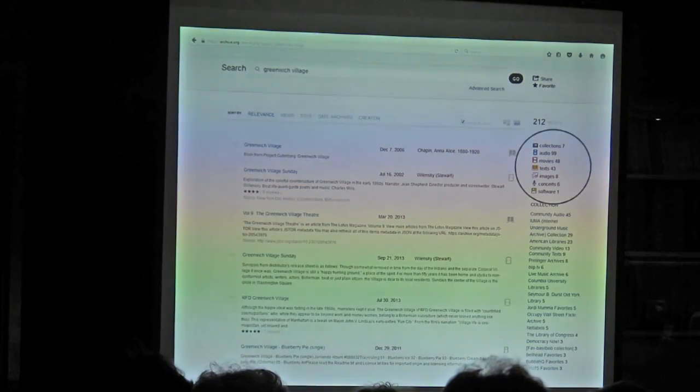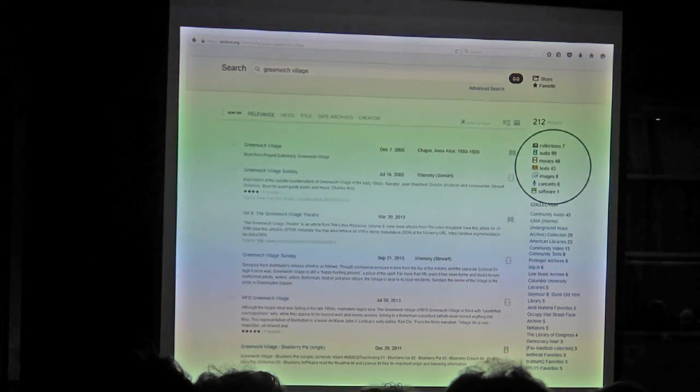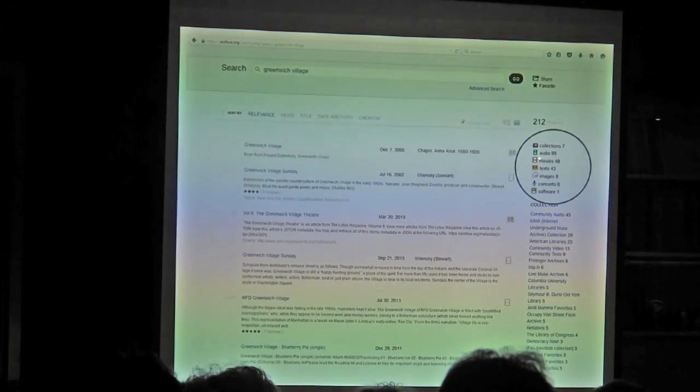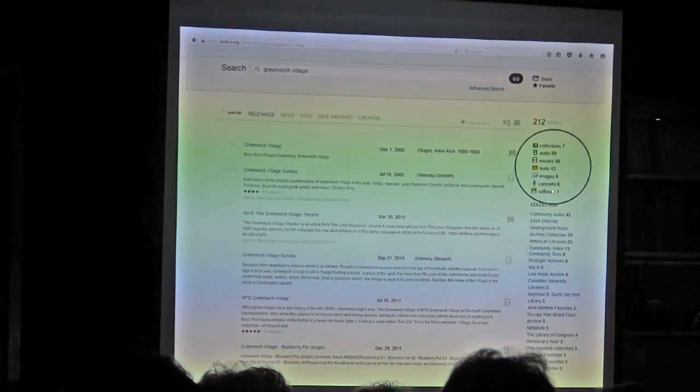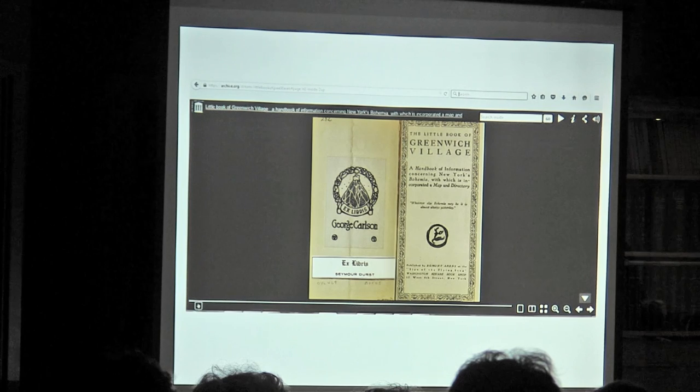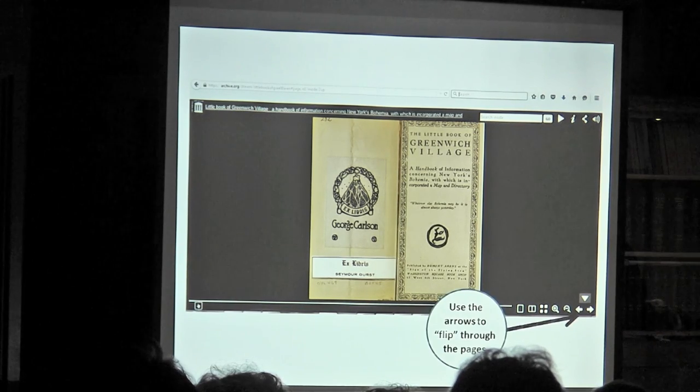I entered 'Greenwich Village' and it pulled up — and this is where I started to get in trouble — 48 movies listed. So it's collections: audio like oral histories, movies, texts, images, concerts, and software. If we choose from the texts, there are a lot of books — Greenwich Village guides from the early 20th century, early histories of Greenwich Village. And this is the read-online interface, which is really nice because you can pretend you're just flipping through a book, with little arrows to flip the pages.